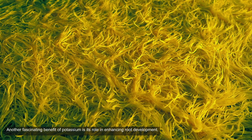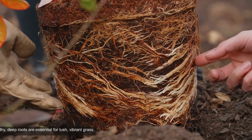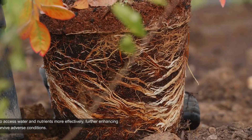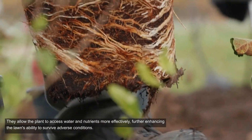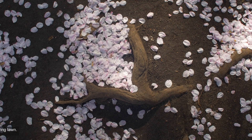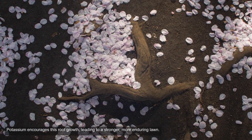Another fascinating benefit of potassium is its role in enhancing root development. Healthy, deep roots are essential for lush, vibrant grass. They allow the plant to access water and nutrients more effectively, further enhancing the lawn's ability to survive adverse conditions. Potassium encourages this root growth, leading to a stronger, more enduring lawn.